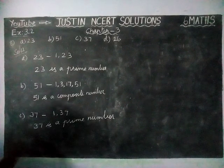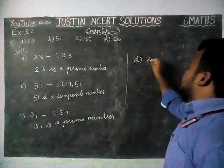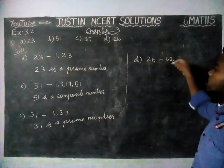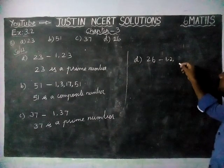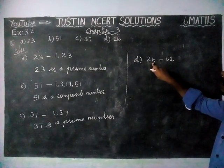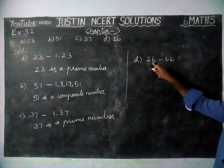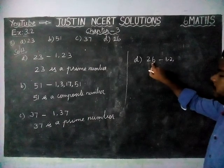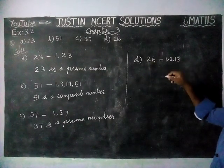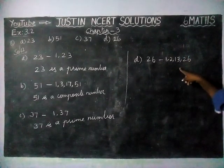Next, option D: 26. The factors of 26 are 1, 2 — 3 will not come — then checking further, 13 will come, and then 26. So this is also having more than 2 factors, making 26 a composite number.